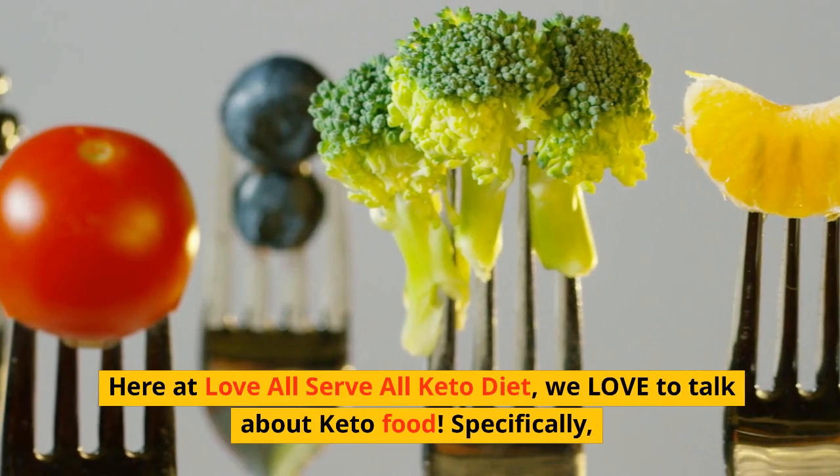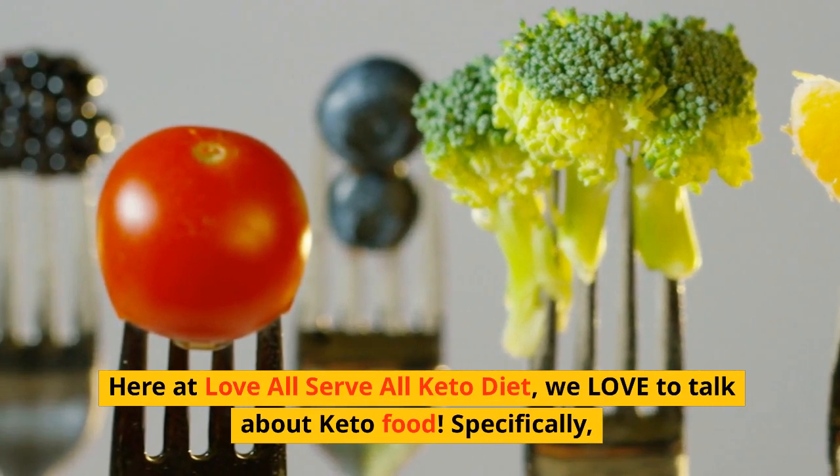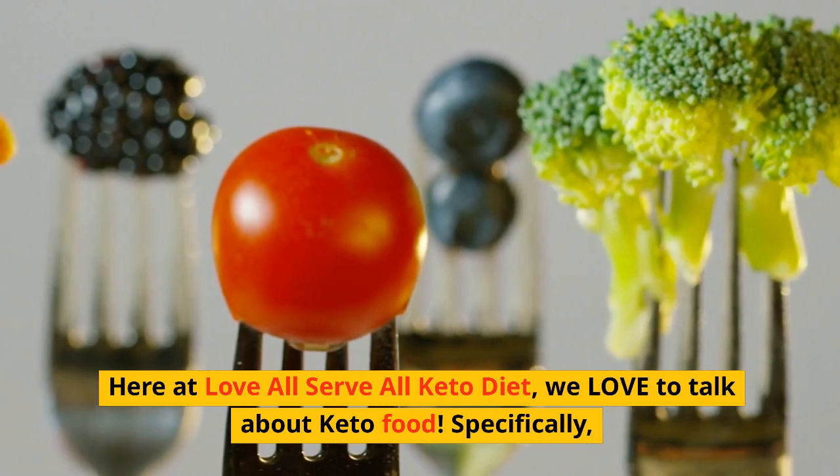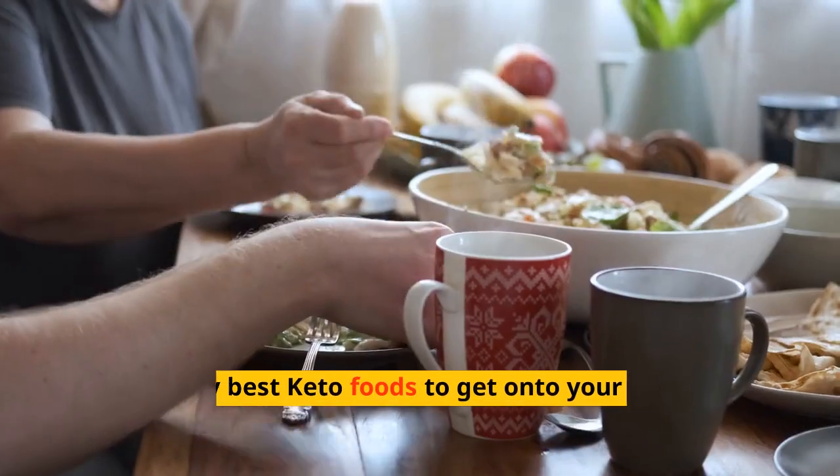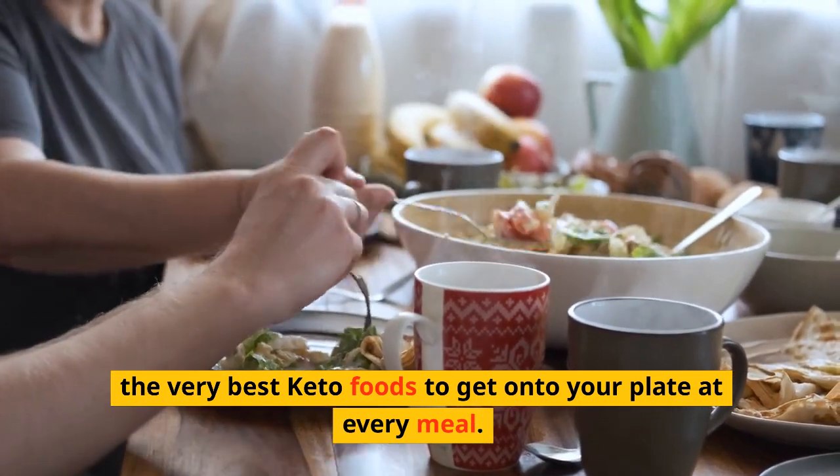Here at Love All Serve All Keto Diet, we love to talk about keto food. Specifically, we strive to give you the most comprehensive knowledge about the very best keto foods to get onto your plate at every meal.